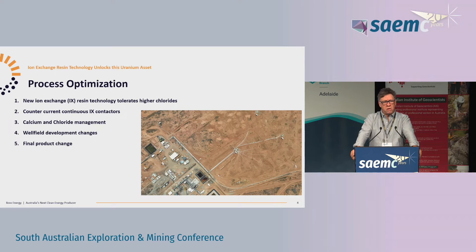We've been working on five fronts in a technical capacity. The work is really based around the ion exchange technology, identified back in 2017 with close consultation with ANSTO out of Sydney. There are five fronts: the ion exchange resin, new modern but much more efficient counter-current continuous ion exchange contactors, looking at how we manage the calcium for gypsum and the chloride management, because chloride impacts directly on how efficient the ion exchange is.